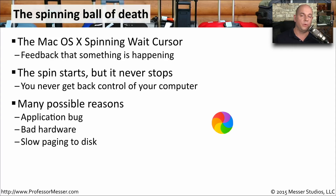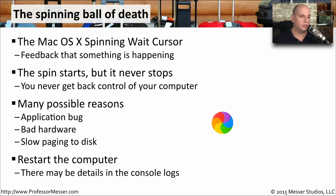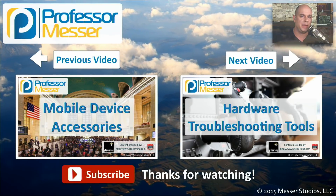There could be many reasons for this spinning wait cursor. One might be related to a bug in the application. You might have bad hardware in the computer, or there might be some slow paging to the disk — you're having to wait for the system to finish paging before you can continue operations. If your system never recovers from the spinning wait cursor, your only option is to restart the system. There will probably be information in the console logs that can tell you why the system locked up, and you might be able to troubleshoot and resolve the issue from there.